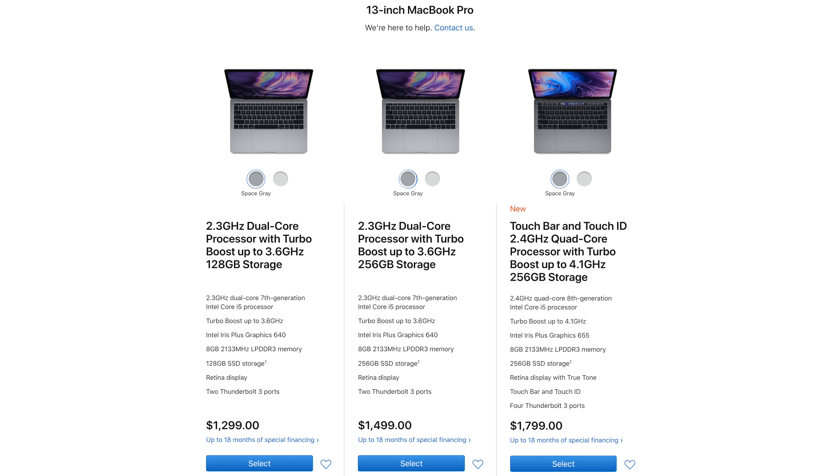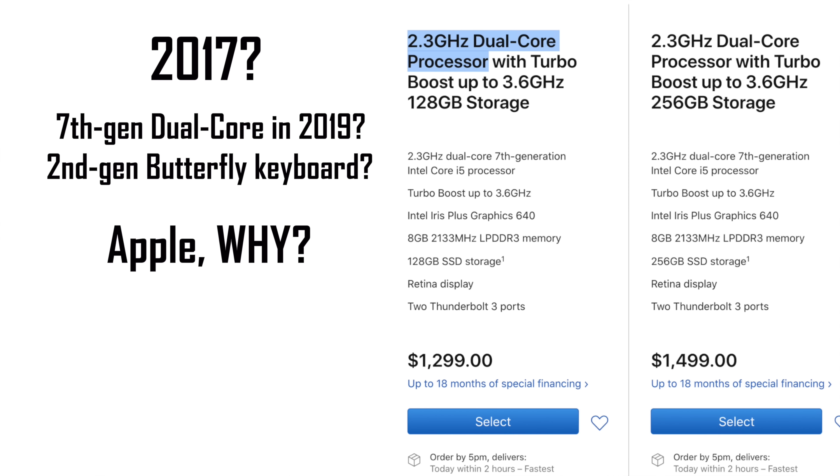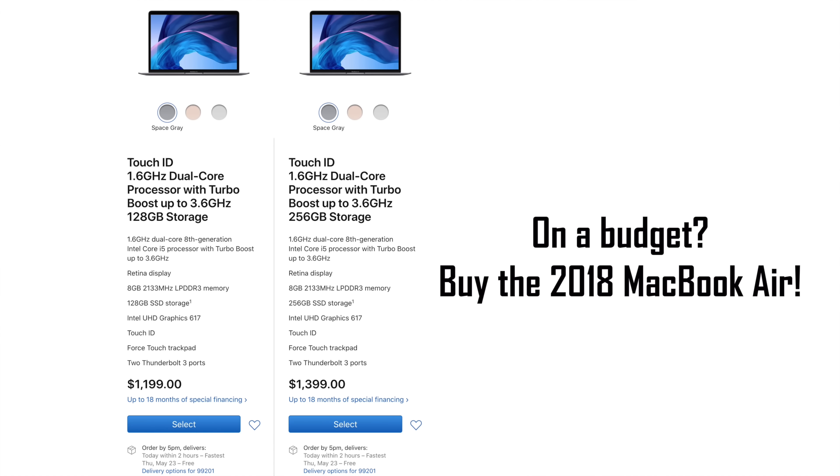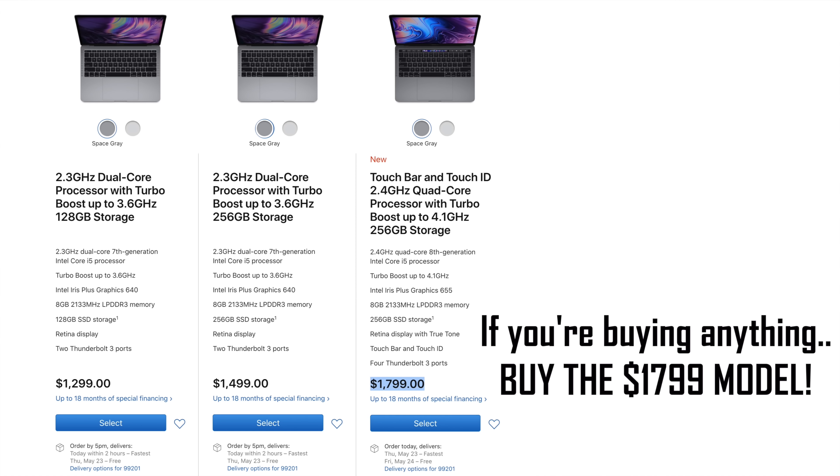Apple has also updated the 13-inch MacBook Pro for 2019, so let's look at the 5 mistakes people make when buying that model. Mistake number 6: people don't realize that the $1,299 and $1,499 models haven't been updated at all since 2017, meaning they still pack outdated 7th gen dual-core processors and a 2nd gen butterfly keyboard that's been having many issues. We recommend going for the 2018 MacBook Air instead if you can't afford the $1,800 2019 model.